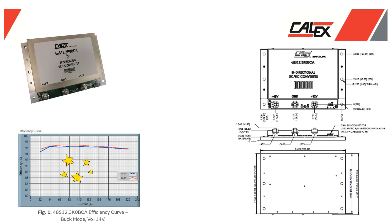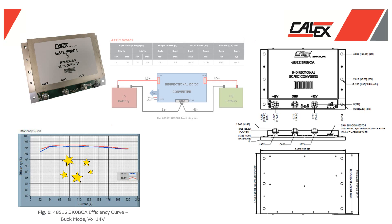Standard hybrid electric vehicle architecture typically requires the use of two independent batteries at different voltages, and Calix created the 3-kilowatt bi-directional DC-DC converter in response to these requirements.